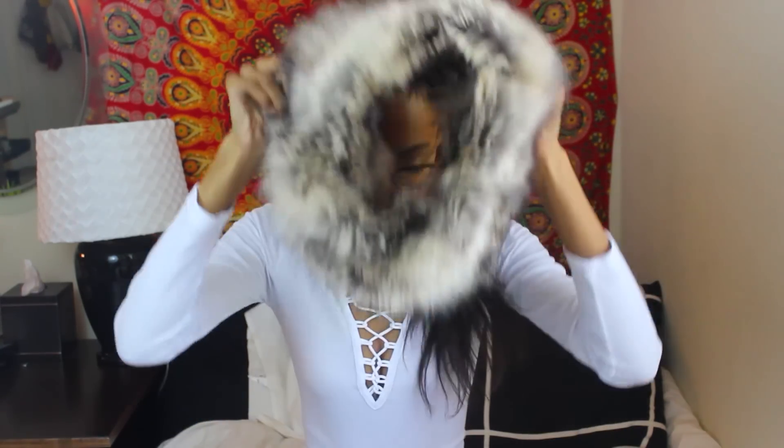Obviously it's faux fur, got it from Target. I'm sweating because I have so many lights and now I'm wearing a scarf. But I think it's really cute - it's that nice classy faux fur look. So yeah, $25. I'm sure Target still has it. They also had a gray and black version of this and I think they had a brown one too.